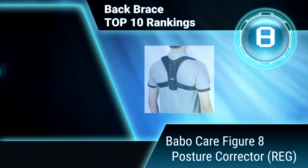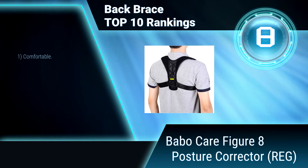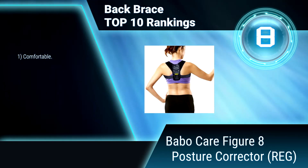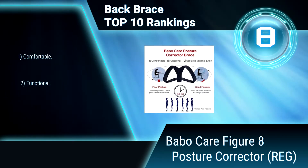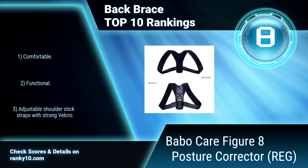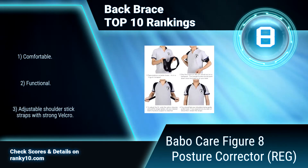Ranking Number 8: Bavo Care Figure 8 Posture Corrector. The idea of this posture back brace is generally to retrain your musculature so that your back will maintain an upright position without a lot of effort. Once fitted, you will instantly feel the elasticated straps pull your shoulders into the correct posture position. Comfortable, functional back brace.